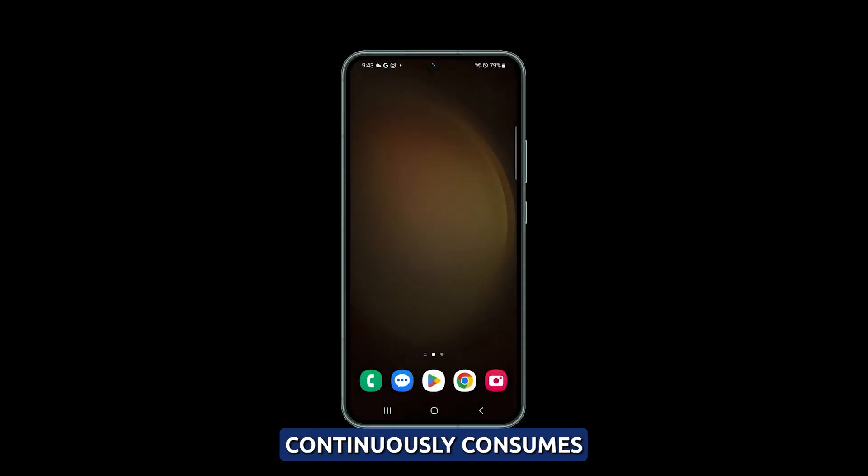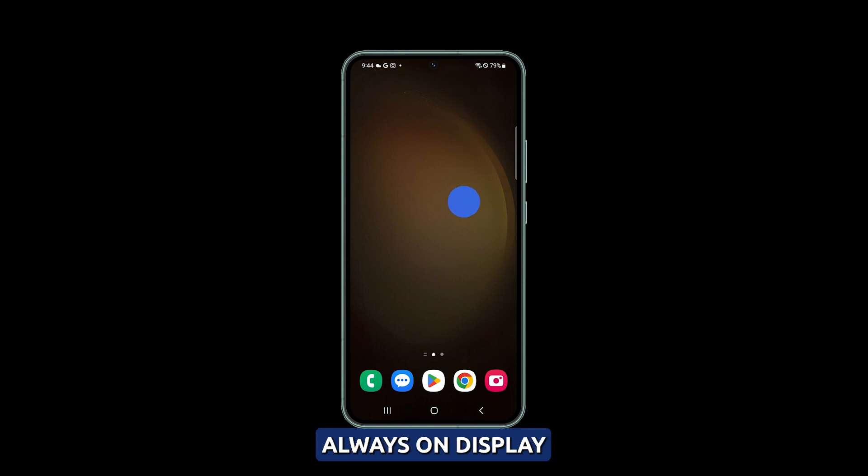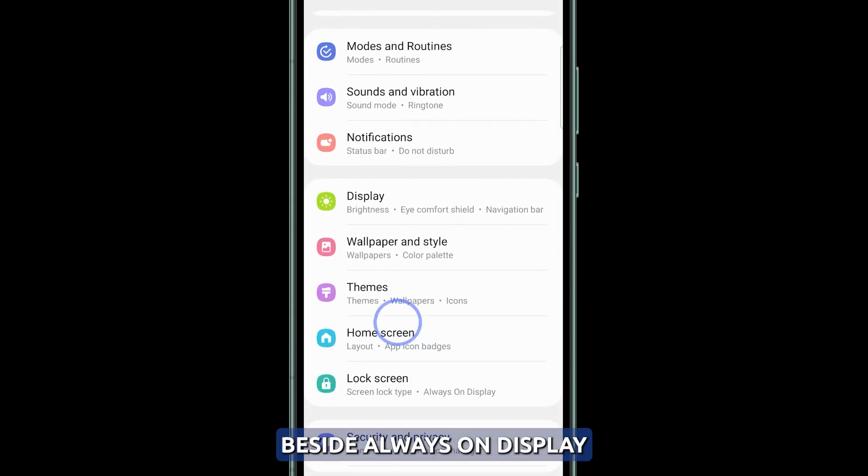Disable always-on display. The always-on display continuously consumes battery overnight — you can actually notice that the battery dies quickly when the feature is enabled. Turn off always-on display in settings by tapping lock screen, then tap on the switch beside always-on display to turn it off.